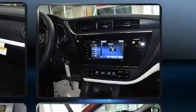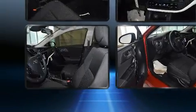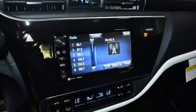Storage solutions are integrated throughout the interior, demonstrating thoughtful attention to detail. Audio features include an AM/FM radio, steering wheel mounted audio controls, and six speakers providing excellent sound throughout the cabin.